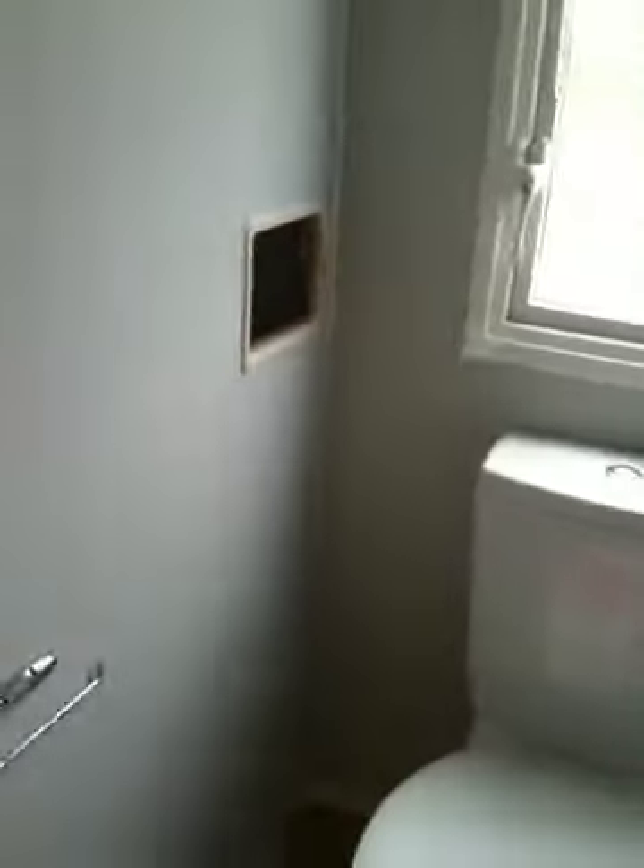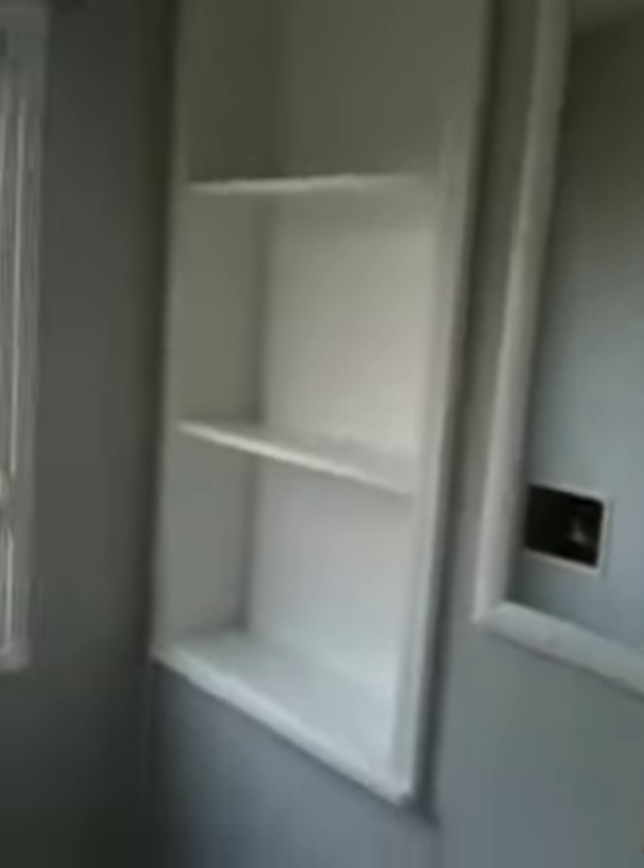The electric mustn't be on yet. Then you come into the bathroom — full-size shower, sink, and toilet, radiator. And then this is a second bathroom, basically a second toilet, with storage in.